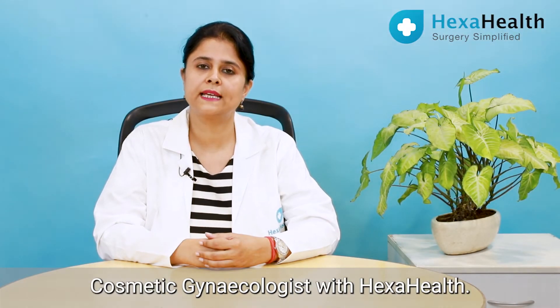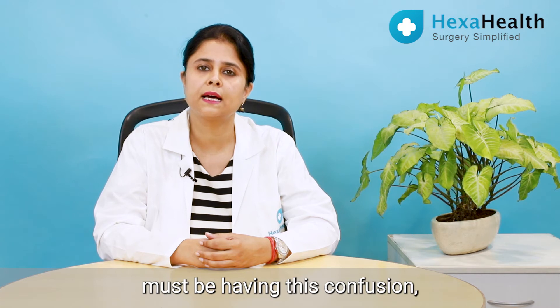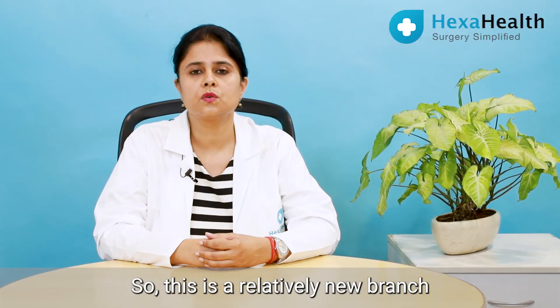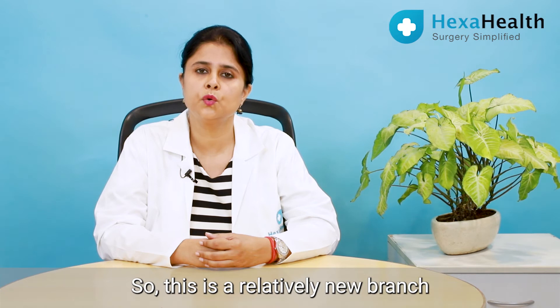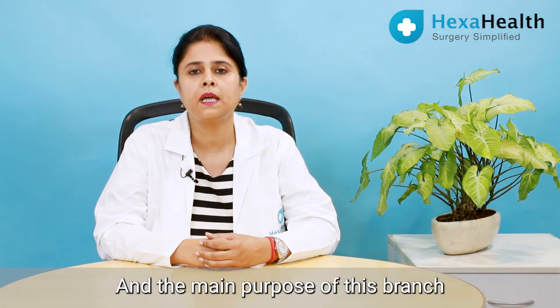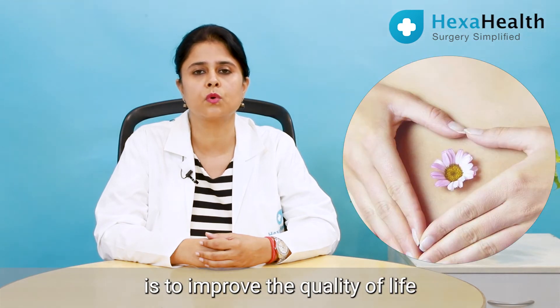Hello friends, I am Dr. Monica Dube, cosmetic gynecologist with Hexa Health. Today we'll be talking about cosmetic gynecology. Many of you must be having this confusion about what cosmetic gynecology actually is. This is a relatively new branch of gynecology which is coming up, and the main purpose of this branch is to improve the quality of life for all females across all age groups.